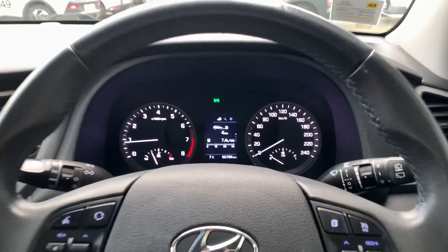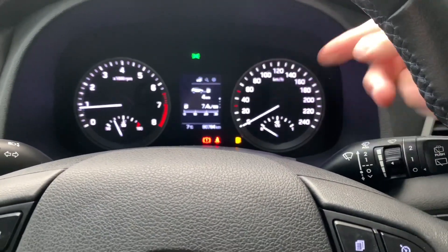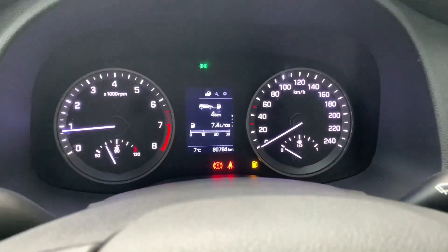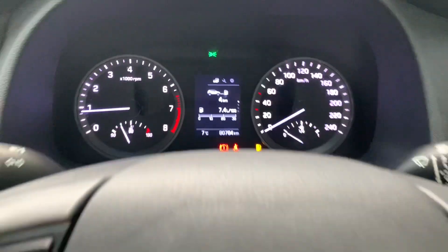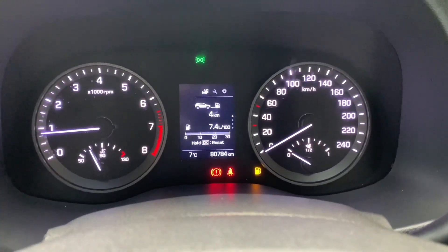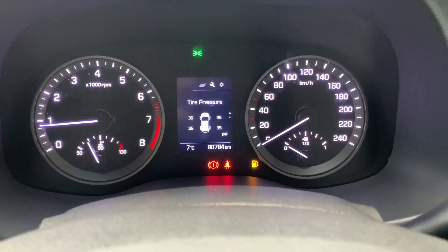I love the clocks on the Tucson - they're big and bright. They remind me of what I really used to like on older Toyotas and Lexus - just big, white, bright round clocks. Over here I have a trip computer which shows changing information like average speed, tyre pressures, and fuel efficiency.